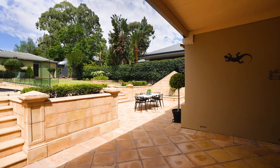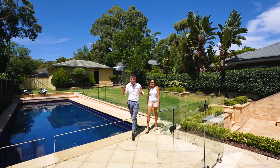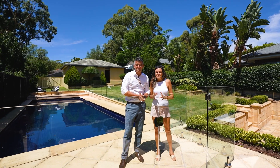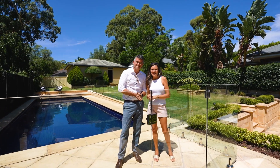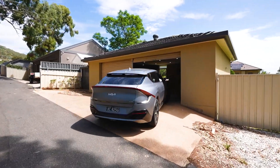Take a look at this fabulous fully tiled concrete pool, solar heated. We've got solar panels with battery, we've got a cinema room — what a fabulous family home. Absolutely, we can't wait to show you through.